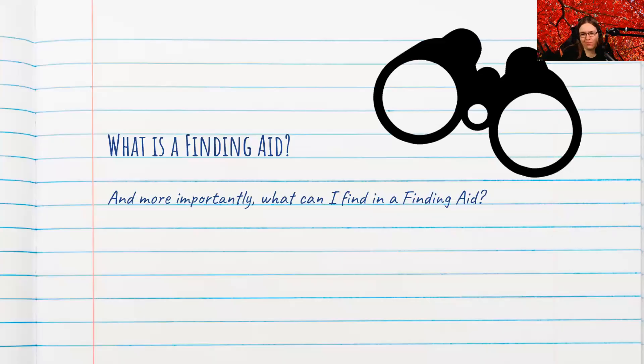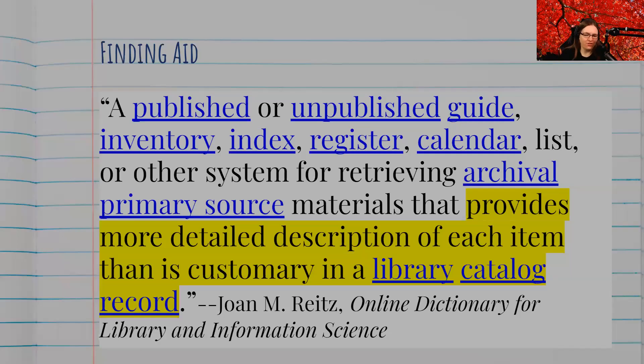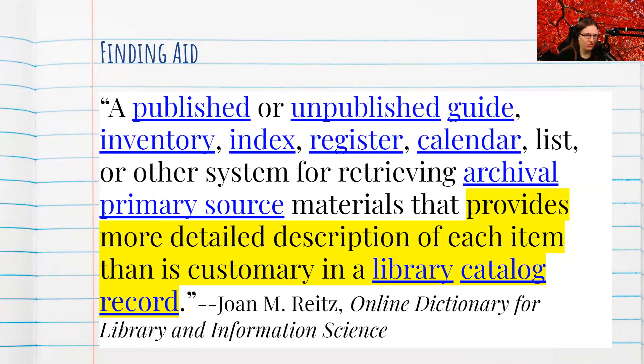So what is a finding aid? And more importantly, what can I find in a finding aid? According to the Online Dictionary for Library Information Science, a finding aid is a published or unpublished guide, inventory, index, register, calendar, list, or other system for retrieving archival primary resource materials that — and look at the highlighted there — provides more detailed description of each item than is customary in a library catalog record.